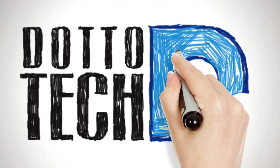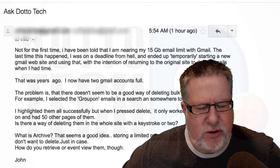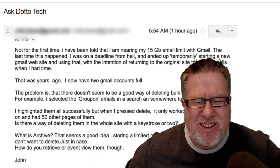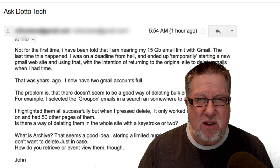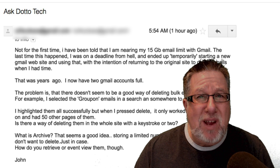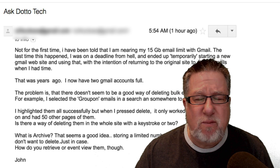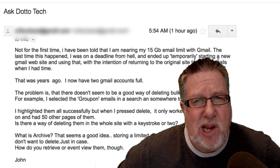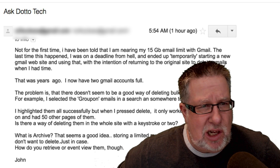One of the things that I am acutely aware of is the pressure that's brought onto all of us by email overload. We sometimes just get inundated by the amount of email that comes in, and if we let it get ahead of us, it can cause all sorts of pressure that we really don't need. Well today on Ask DottoTech, we received just such a letter.